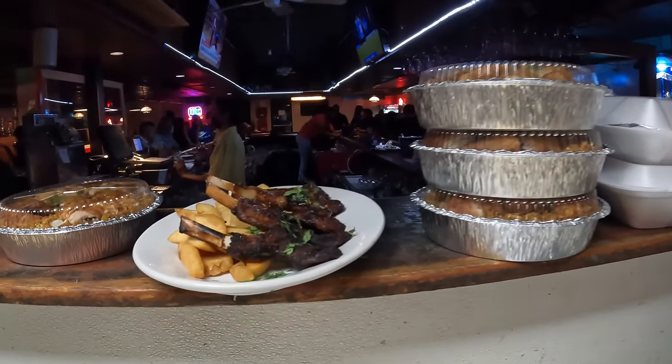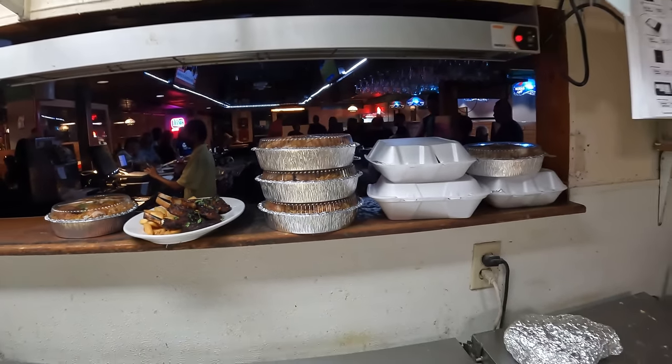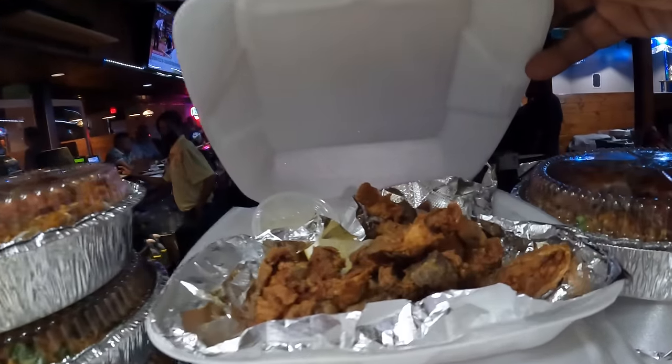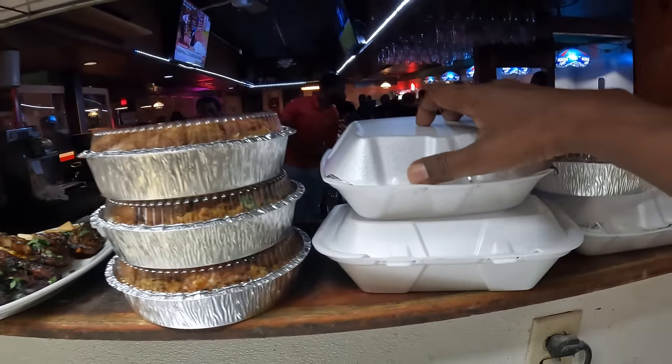Look at this — I'm shocked man. Chicken fried rice, fried bake, and strawberry bake. Look at that! Couldn't get any fresher than that.